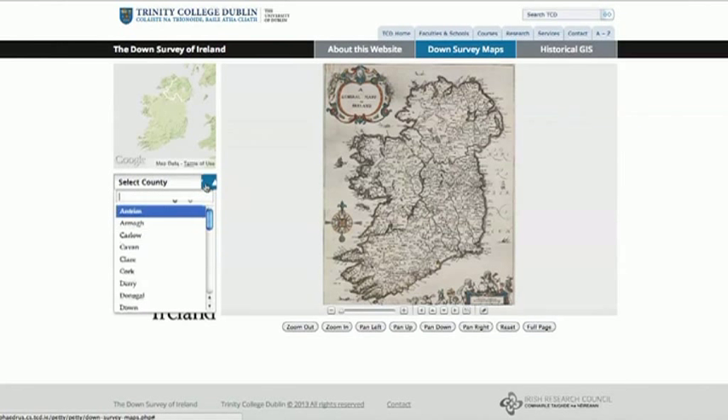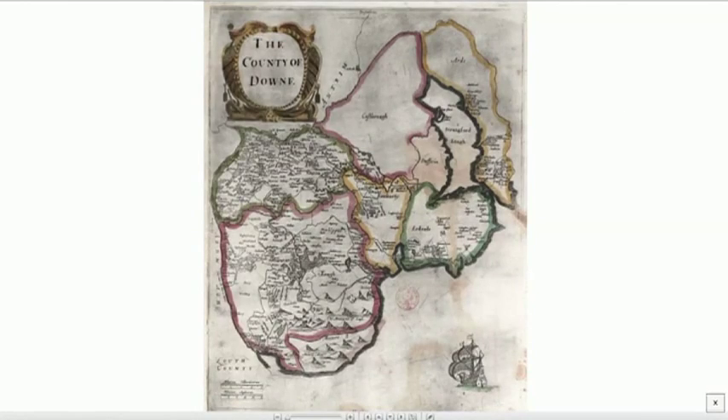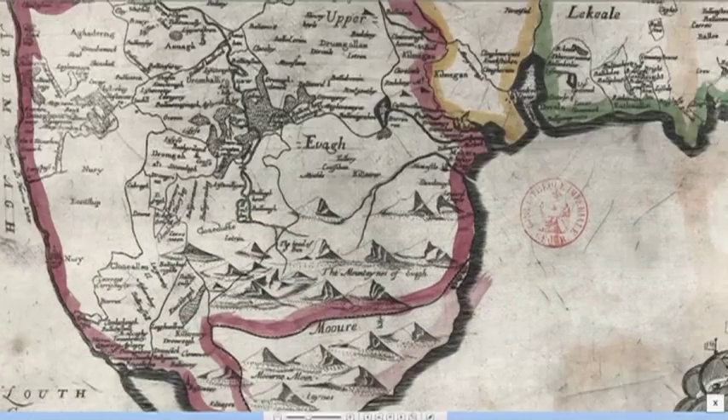You simply select a county — in this instance County Down — and there the map appears in all its glory. You can go to full screen and then zoom in to see the extraordinary level of detail contained here in terms of topographical features, settlement, and others.